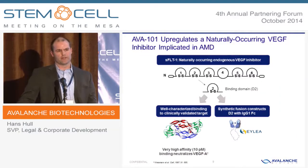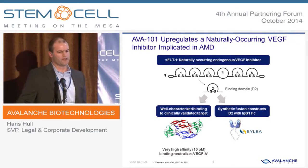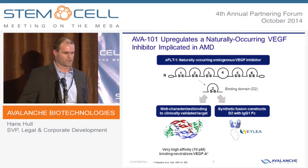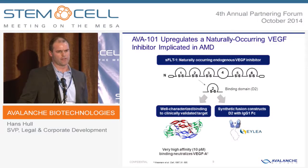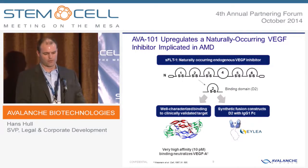The molecule delivered by AVA-101 is called soluble FLIT, and it's the body's naturally occurring VEGF inhibitor. The binding domain is domain two, and as shown in this crystal structure, it has tremendously high affinity — 10 picomolar for VEGF — and interestingly is also the binding domain that was selected by our friends at Regeneron for EYLEA. So in some ways, we think of AVA-101 as the naturally occurring form of EYLEA.